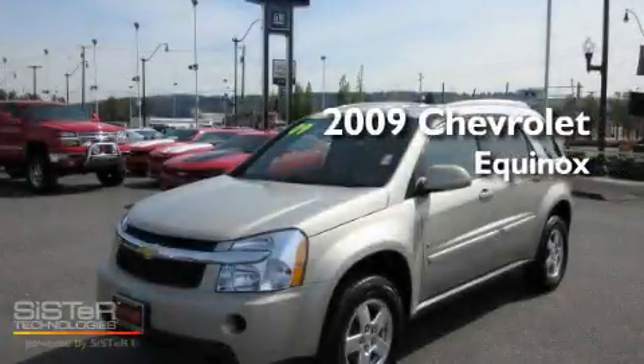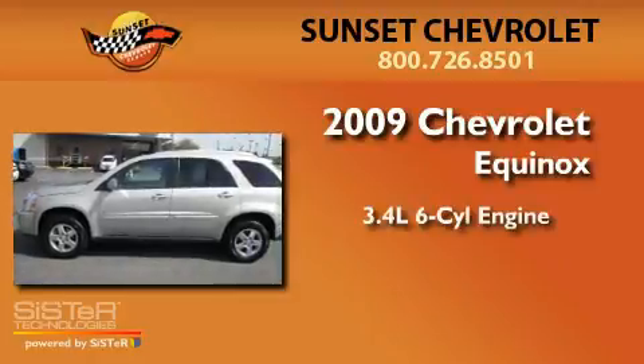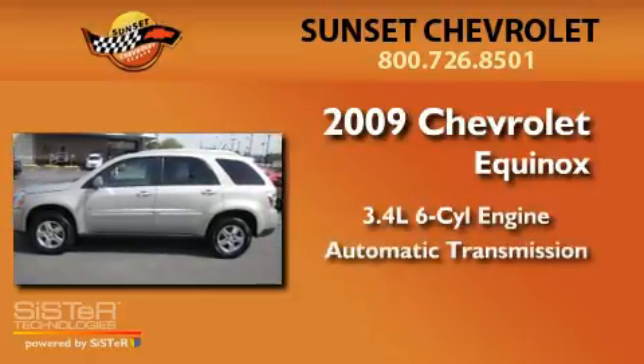This is a 2009 Chevrolet Equinox. It has a 3.4-liter six-cylinder engine and an automatic transmission.